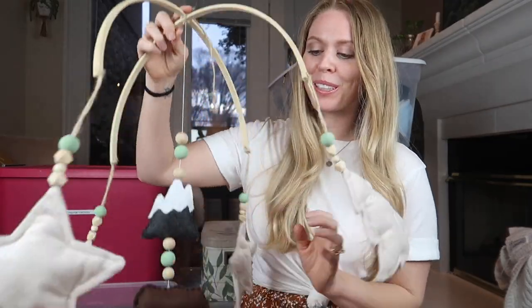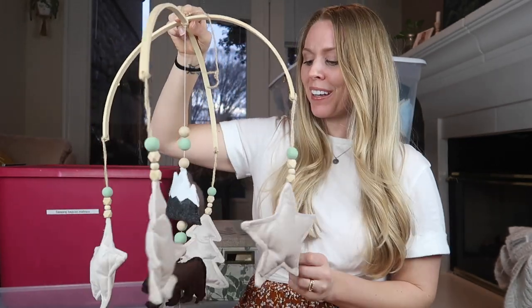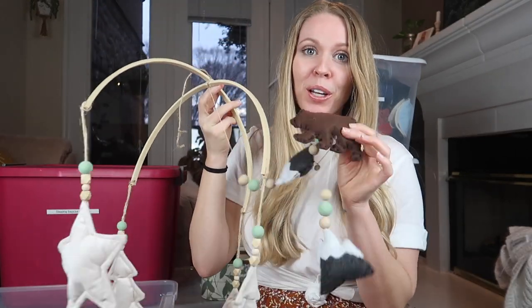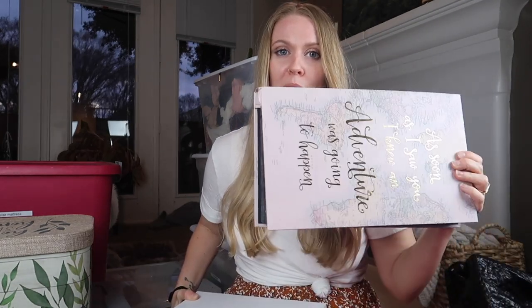I just found the little mobile that my husband and I made for our son when he was born. It's really special because we made it together, but I don't want to keep this whole big thing. So we're going to cut off the little bear we made and one of the little mountains and put those in his baby box as a memento. I also decided to use an empty tote to consolidate our love letter box, our wedding box, and our album with wedding and engagement photos — all in one box.